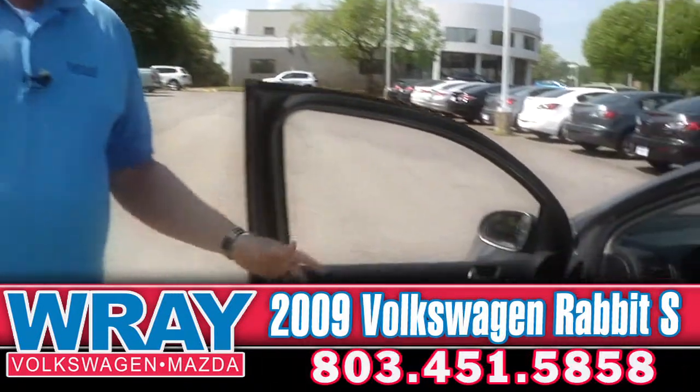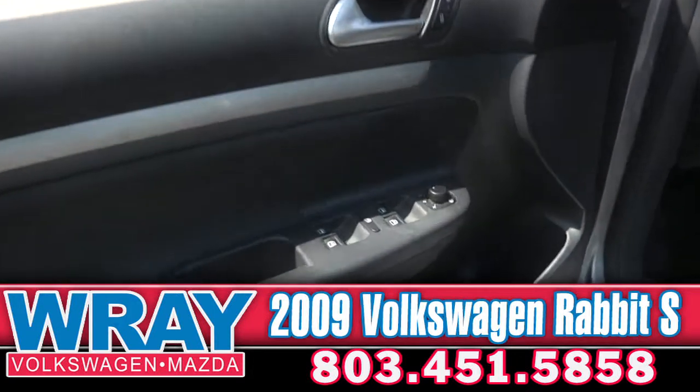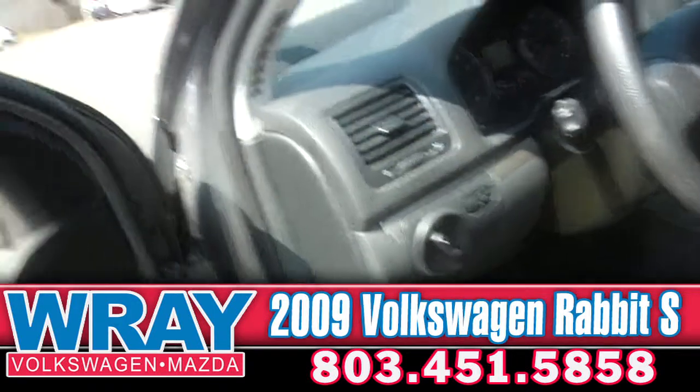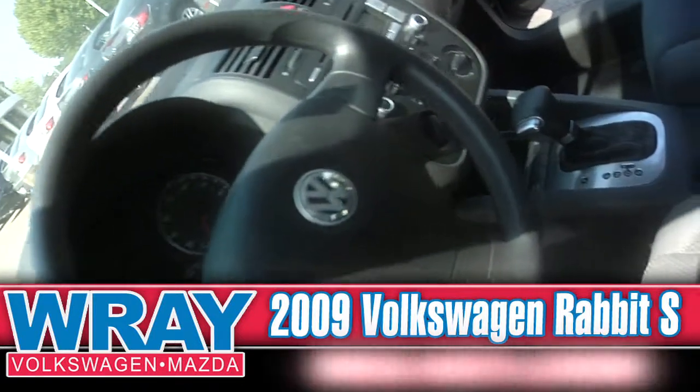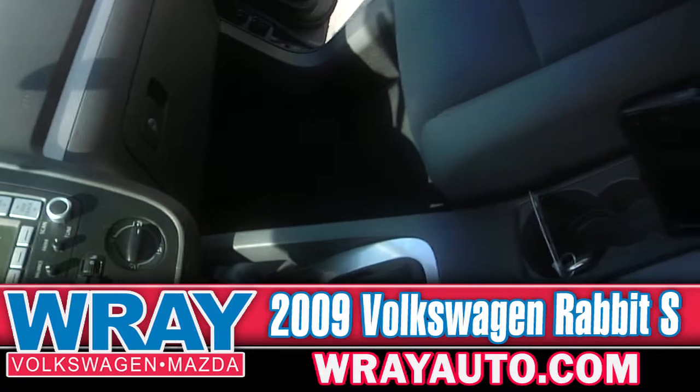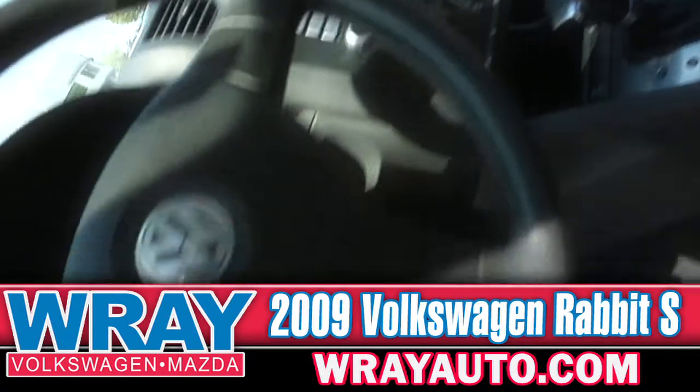This one's got power windows and power door locks. The power windows are one touch all the way around. On the inside, you've got your AM/FM CD player and cruise control. Again, this is a vehicle that's only got 20,000 miles. It's under warranty, it's certified. Come check it out.